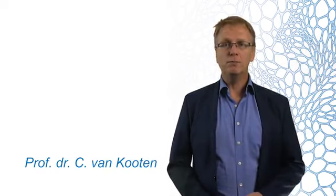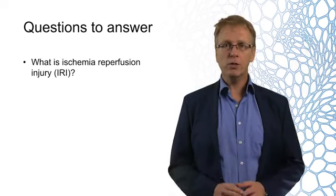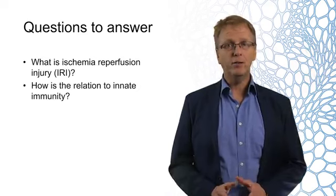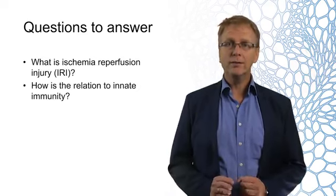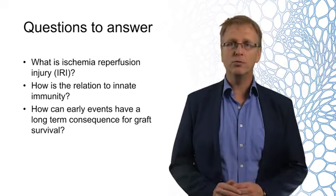Hi, welcome back. This module deals with the early challenges after transplantation. In this lecture, you will learn about ischemia reperfusion injury and how this relates to innate immunity. At the end of this lecture, you will understand how these early events can have a long-term consequence for graft survival.